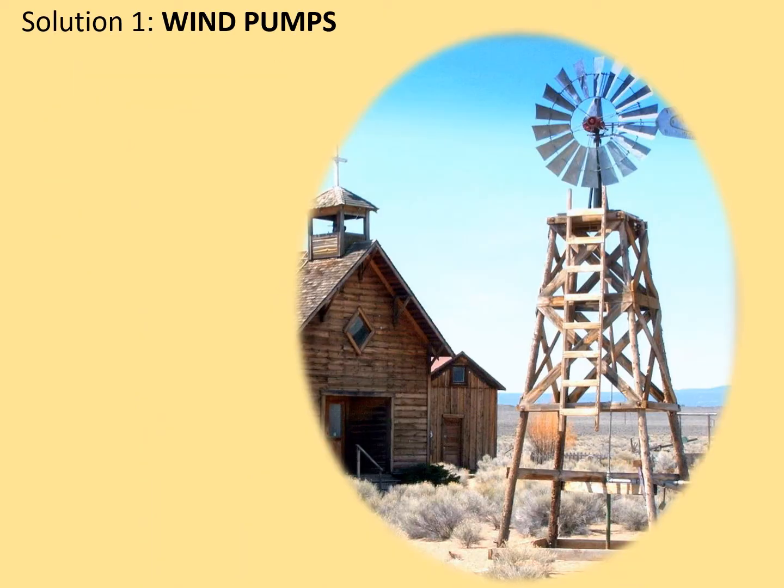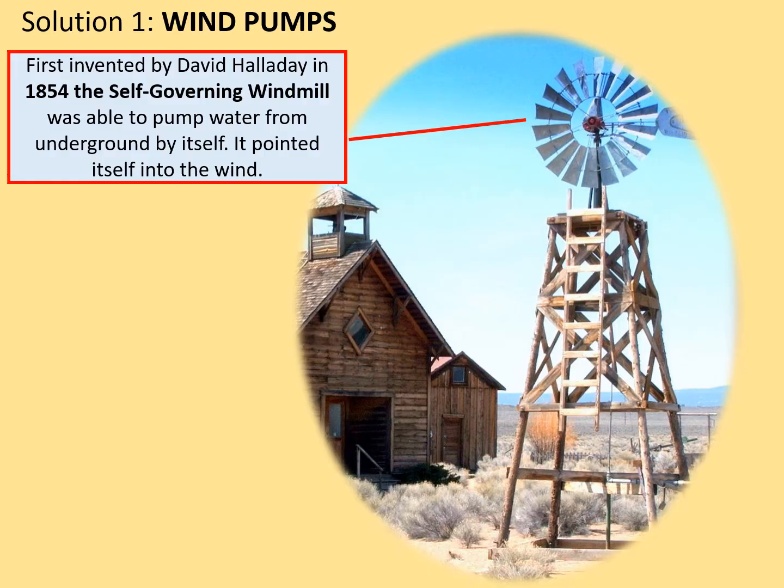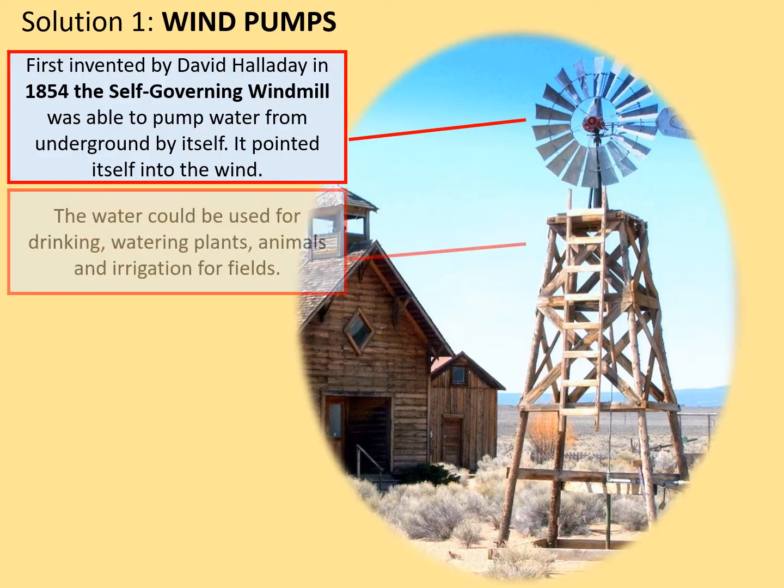Solution number one: wind pumps. First invented by David Halliday in 1854, the self-governing windmill was able to pump water from underground by itself. It pointed into the wind — that's what is meant by self-governing. The vane on the back ensures it's always pointed into the wind and therefore always working at maximum efficiency. The water drawn up could be used for drinking, watering plants, animals, and for irrigation in drier areas and during drought conditions.